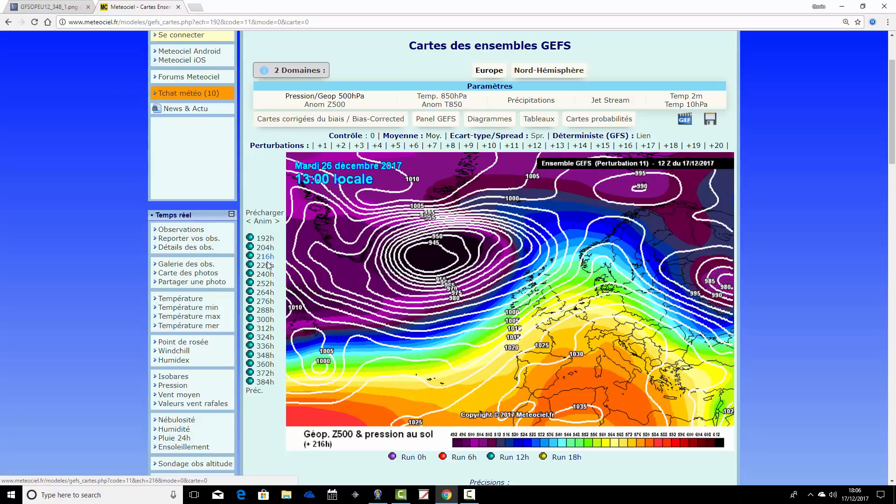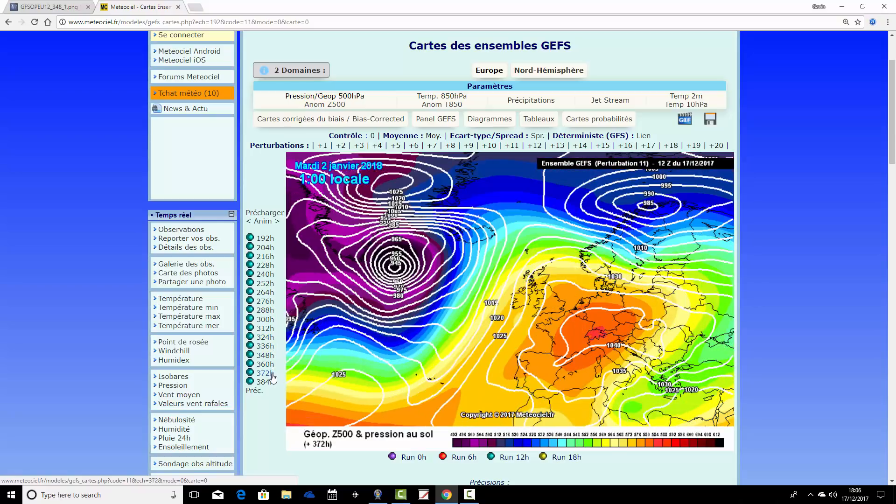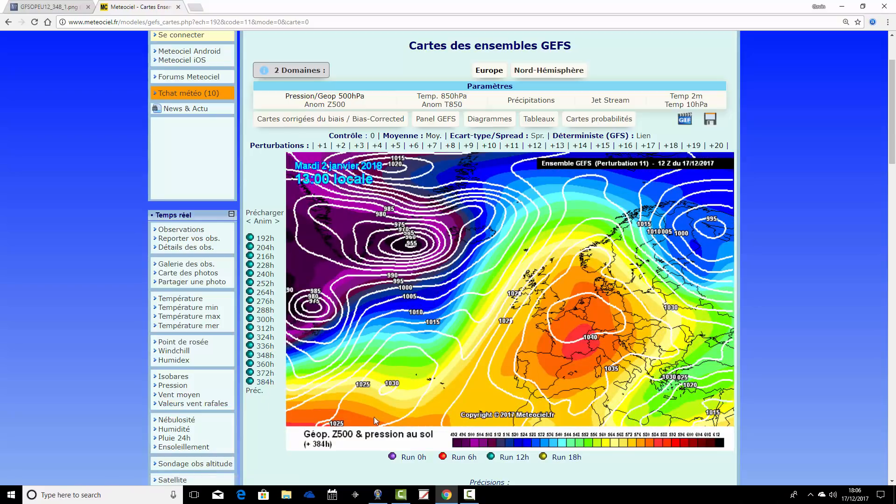Ensemble member number eleven is also very stormy around and just after Christmas, then heading beyond New Year we find high pressure building up from the south. That's a trend worth noting — perhaps high pressure pushing up from the south into early January. But I have to emphasise that brings very mild, almost spring-like conditions because the air is coming from a long way south. For cold weather, you want high pressure from the north or pushing up to Scandinavia or the Arctic — high pressure over France and Germany means spring-like warmth.